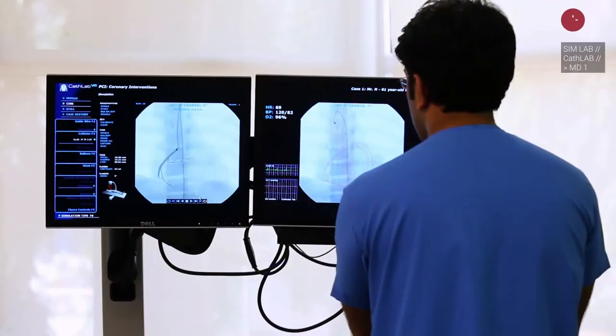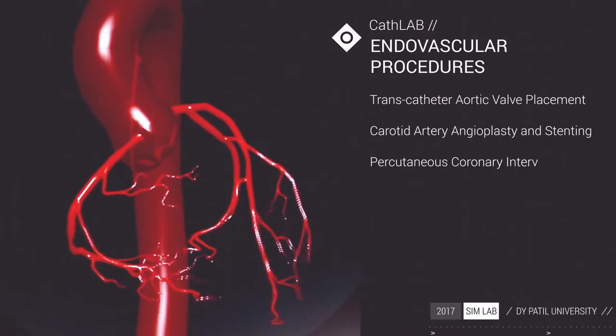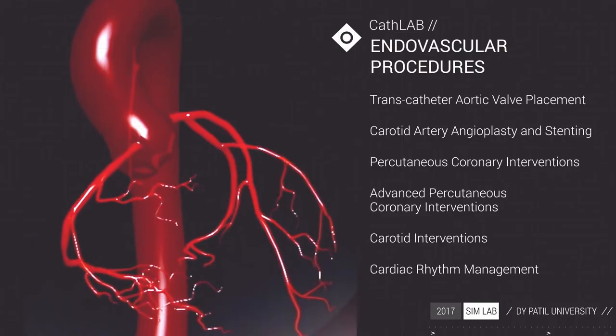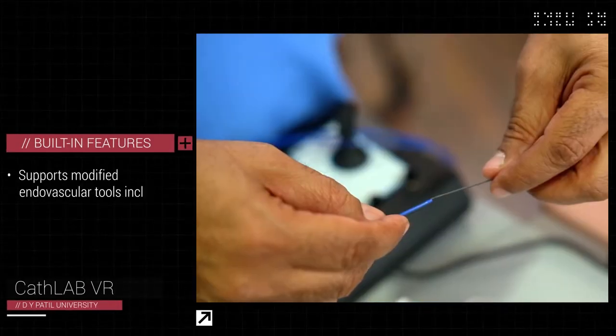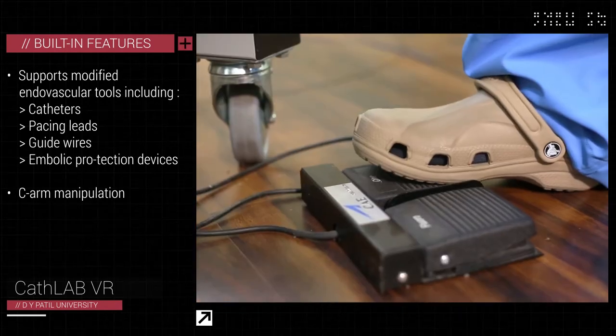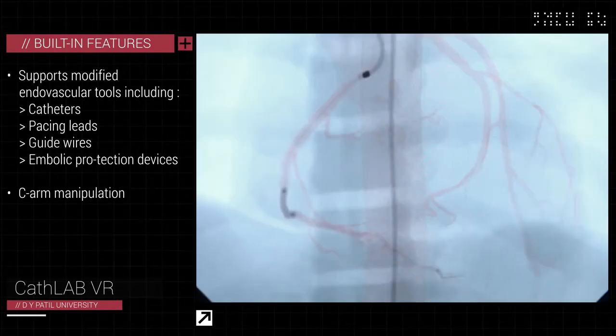The simulator has a collection of basic to complex cases with real patient data to deliver endovascular procedures that develop high-level skills. Many built-in features of the CAT Lab VR interventional simulator help the learners gain confidence for procedures performed in the CAT Lab.